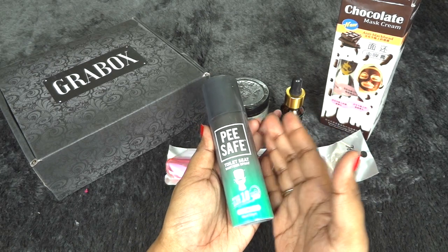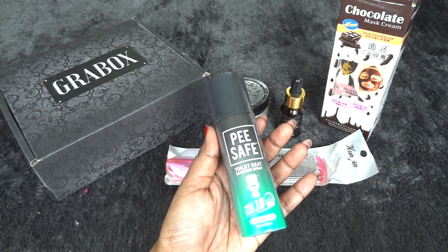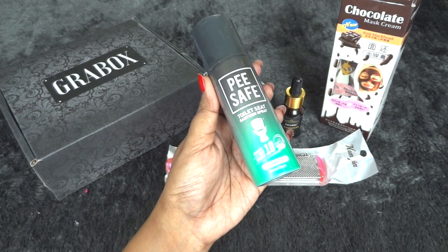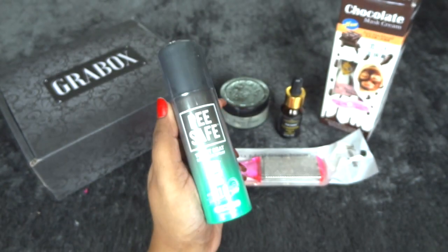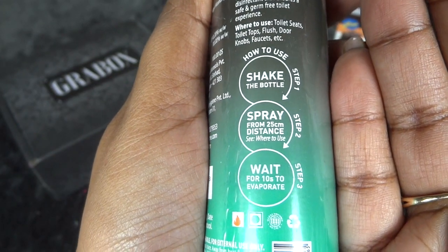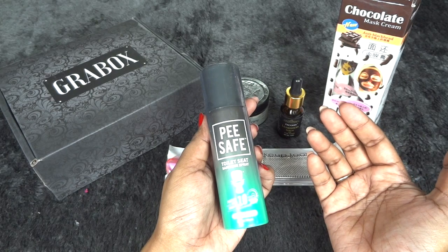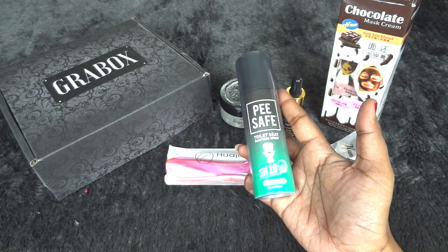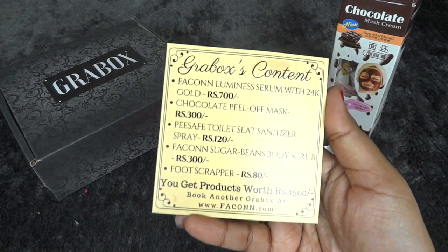The last product is a personal hygiene item and one of my favorites — I've been talking about these on my channel. Once you start using this, you cannot go back. This is a toilet seat sanitizer spray in the mint variant, 50ml — a nice travel size — priced at 120 rupees, best before three years from April 2018. This is really useful especially when you use restrooms at airports, shopping malls, or movie theaters. I use this religiously without fail.